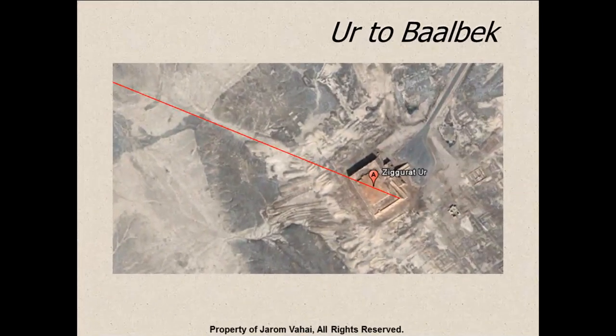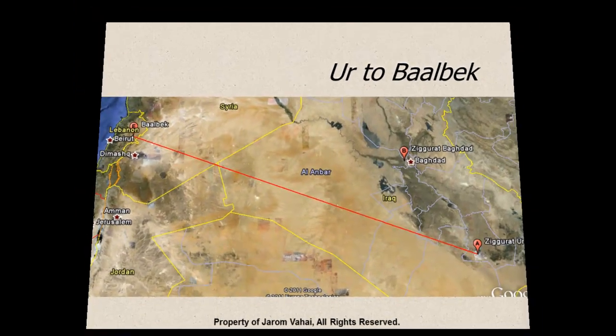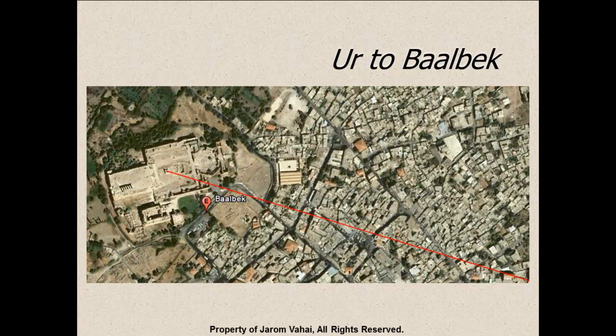The ziggurats in Iraq from Ur will follow a diagonal directly to Baalbek. In Baalbek, there was construction by Babylonians who had conquered that entire region. This route was very important because it was the main thoroughfare for migration and movement of troops used to expand territories and wage wars against enemies.